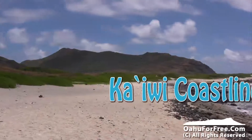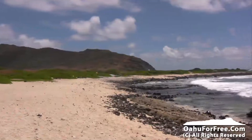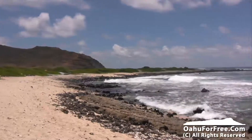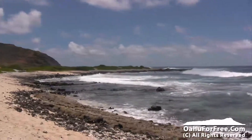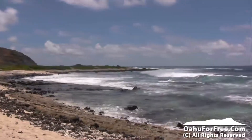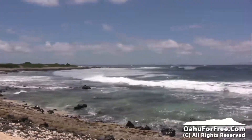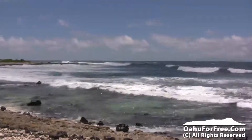Aloha everyone, this is Peter Kay with O'ahu for Free, and we're checking out the Ka'iwi coastline. This is a wonderful spot on the southeast shore of the island of O'ahu, and as you can see by these videos, there's nobody here. One reason why there's nobody here is it's not the typical white sandy beach that everybody envisions.